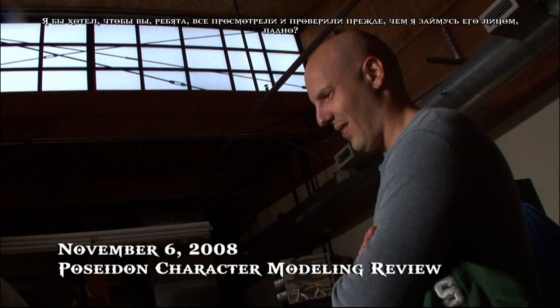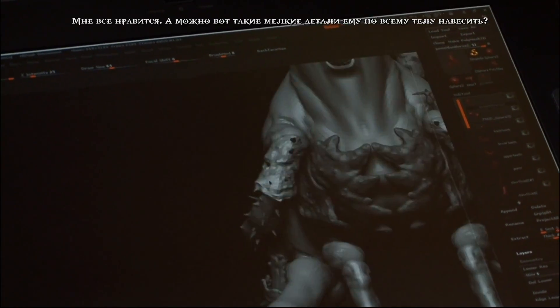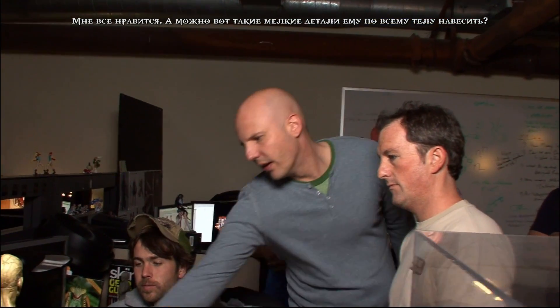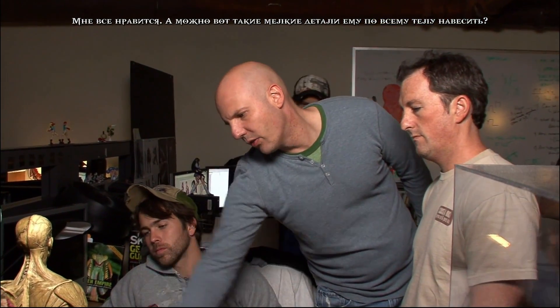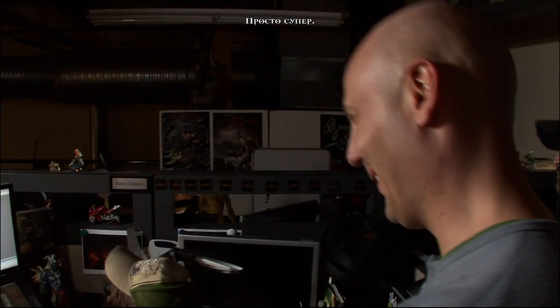He's tiny. I just want you guys to go over and check it out before I start making all the rocks for his face. Yeah, I think it's good. Can we make sure we're getting some of this smaller detail spread out over him as well? Can I see the scales on the back? It's really, really fucking cool.